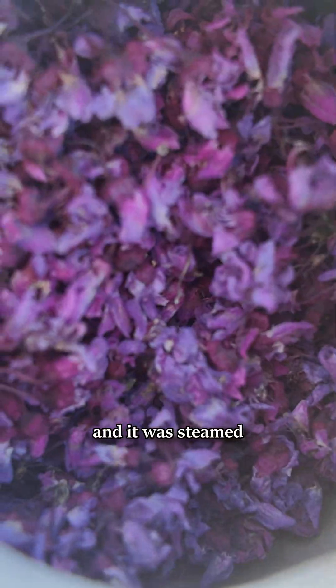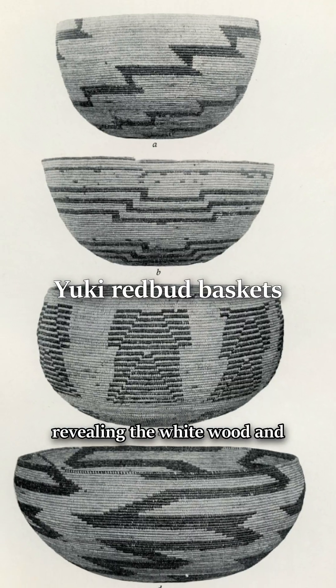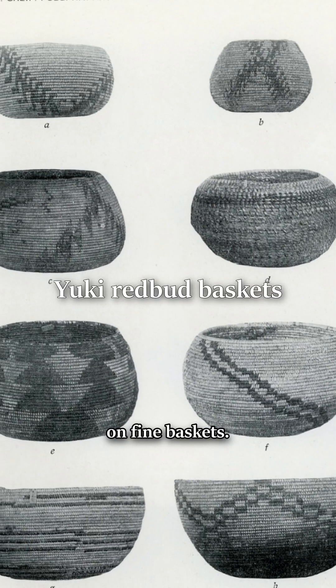Basketry material was usually gathered in the winter when the sap was down, and it was steamed and pounded and peeled, revealing the white wood and red bark — perfect for beautiful patterns on fine baskets.